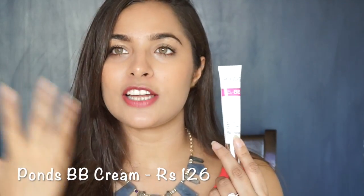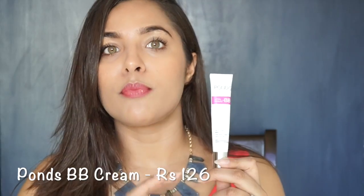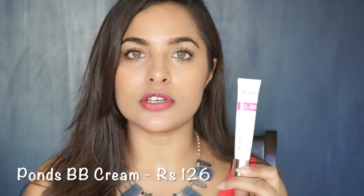The next product is BB Cream. BB cream is great when you don't want a lot of makeup — it gives a very natural-looking finish. This is Pond's BB Cream, which I have used since college. It is very affordable, gives your skin an even tone and a natural makeup look. This tube is priced at Rs. 126.